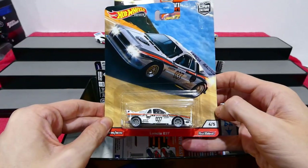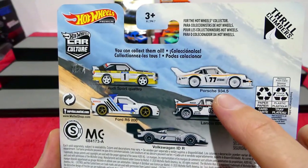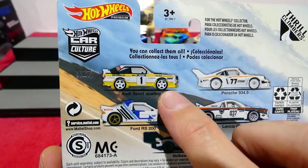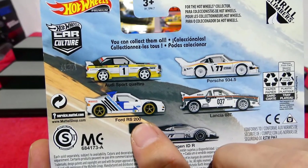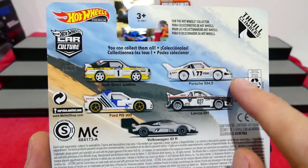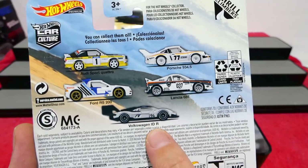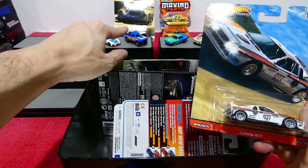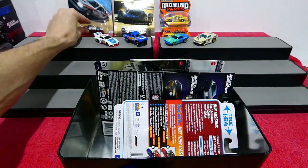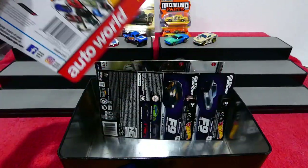I hope to find the other ones from this set — the Porsche 934.5 would be a cool one, Audi Sport Quattro would be really cool to find, and the RS200. What a great set! These four cars are really really cool, and the Volkswagen IDR is absolutely incredible — just a futuristic looking car. Let me know if you've found that set yourself anywhere.